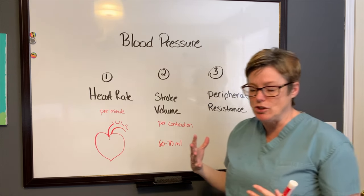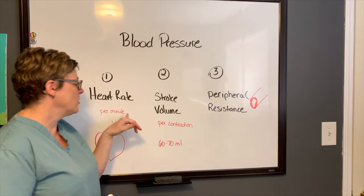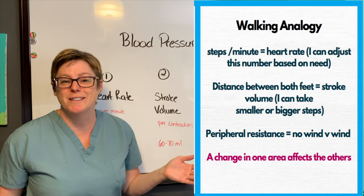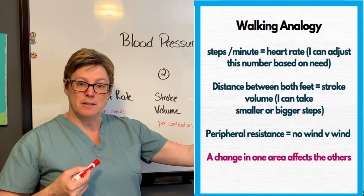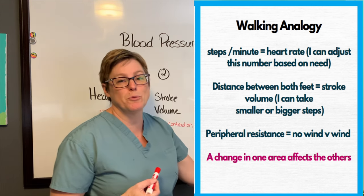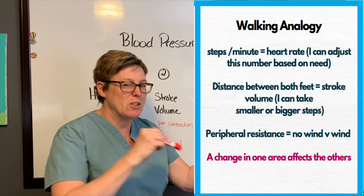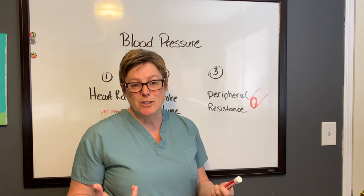To give an analogy — imagine it's really windy today. Heart rate would be how many steps I take in a minute. Stroke volume is the distance between my steps, so how far am I covering. And then resistance would be that it's super windy, so I have to work much harder to get the same distance. That would be a good analogy to share with your patients.